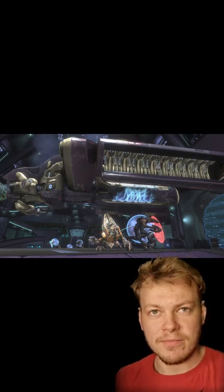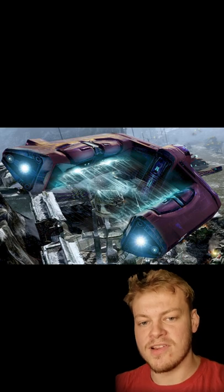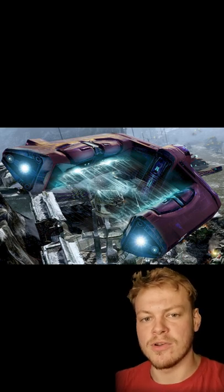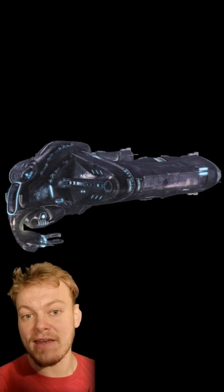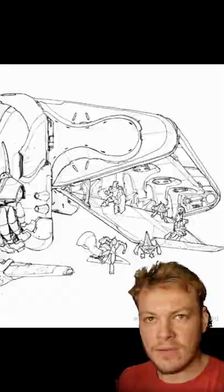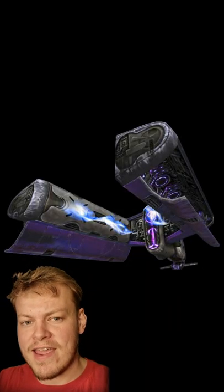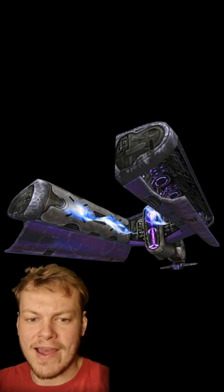The Covenant have three types of dropships: the Spirit, Phantom, and Lich. The Spirit has a fork-type design with each prong acting as a separate deployment bay, whilst the pilot's cockpit and heavy plasma cannon reside at the back of the ship. As well as deploying between 16 and 30 troops, the Spirit dropships also utilize a gravity hoist between the two prongs that can transport cargo and vehicles.